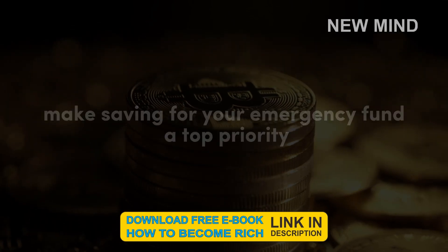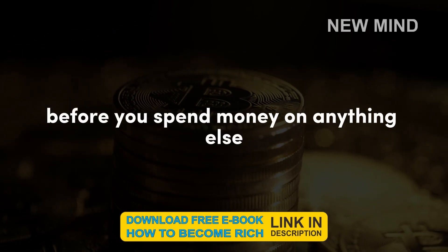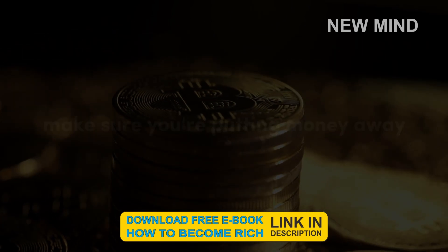Prioritize your savings. Make saving for your emergency fund a top priority. Before you spend money on anything else, make sure you're putting money away for your emergency fund.